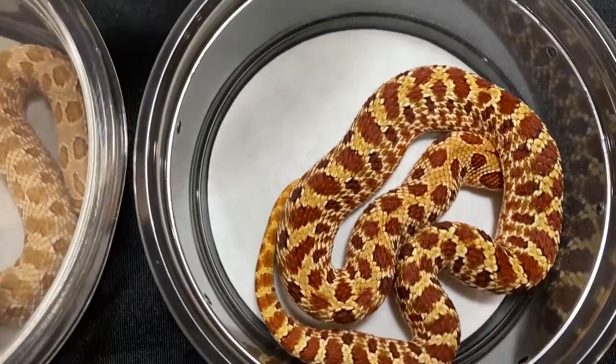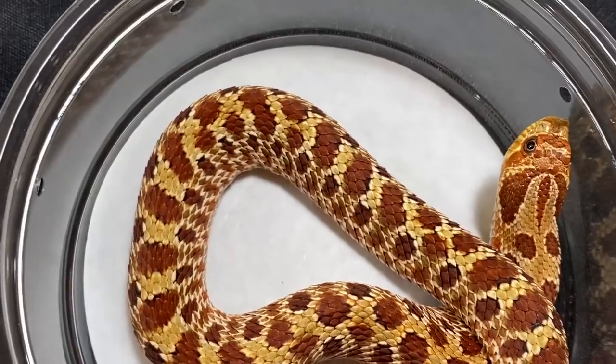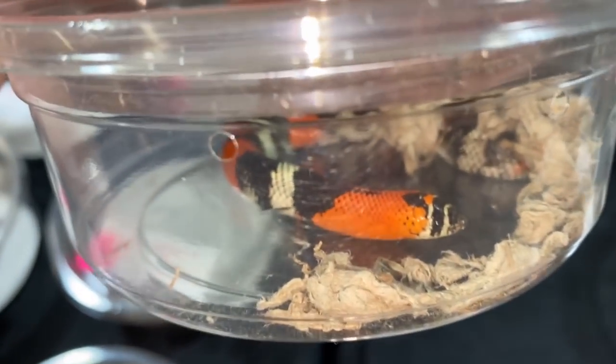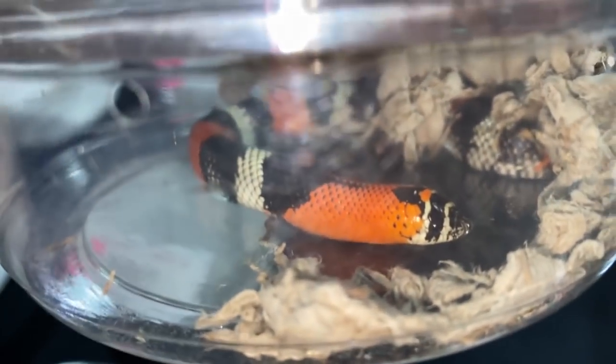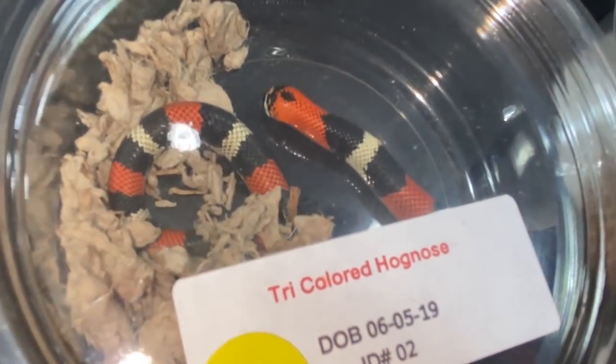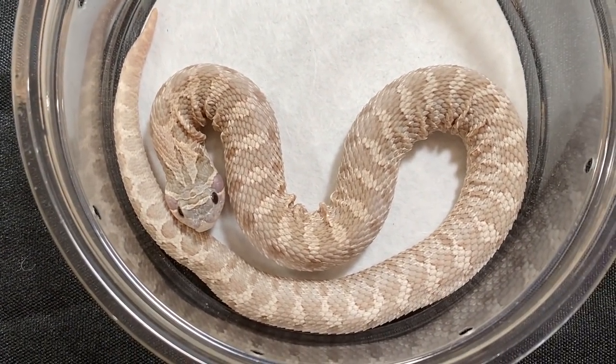Purple line, possible hit albino, axanthic, and lavender hognose — I love the way these guys look. Here's a tricolor hognose. I have a couple of these at my house. They're a different species to the western hognoses and they like a bit more humidity. Here we have a lavender. These are awesome.